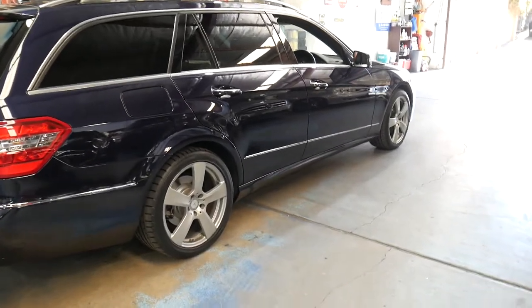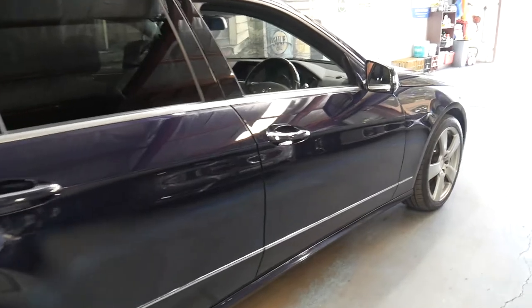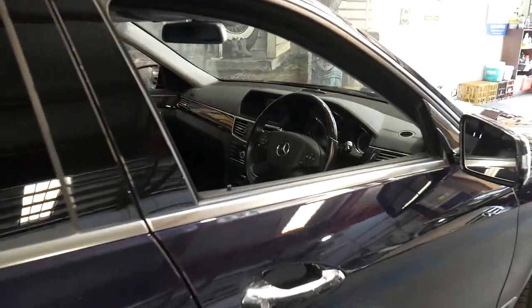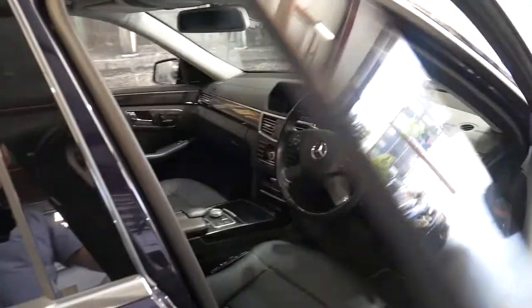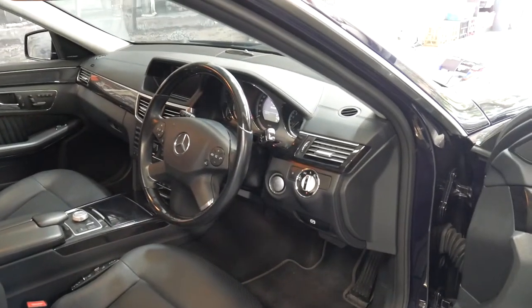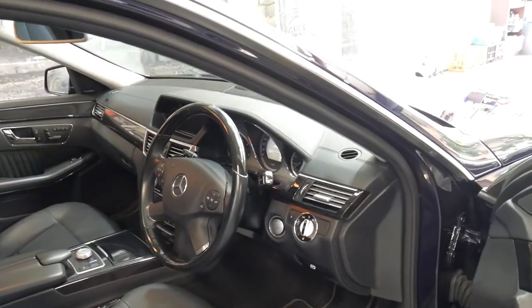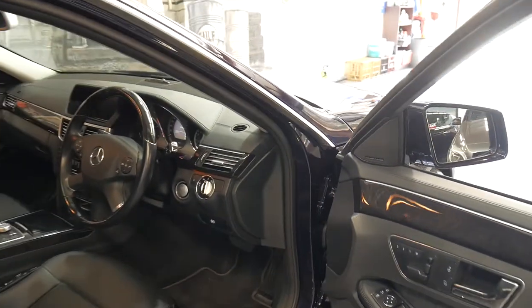It's had one owner from new to 2018. It was a Sydney car and it's always been well serviced. It has three remote keys and it's an Avant-Garde. I'll talk you through some of the options as we go.